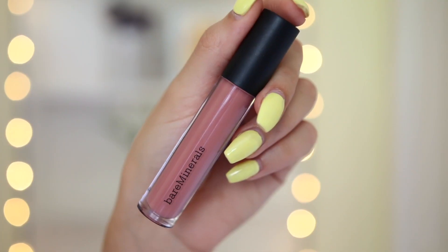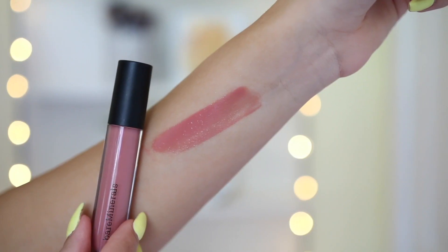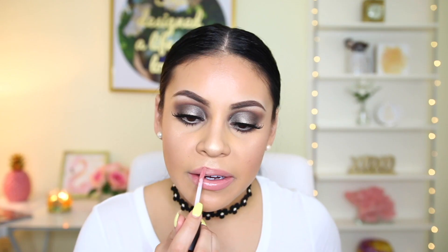The final product is the BareMinerals Gen Nude Buttercream Lip Gloss. I'm obsessed with these — I just raved about them in my current favorites. I have the shade Totally and I picked up the shade Sugar because I love them that much. The only thing I'm not a huge fan of is the smell, but the glosses make your lips look buttery, creamy, and so wet — just like the name. This color is a little more pink than what I normally like, and I'd probably mix it with a lip liner or lipstick, but I do like the color. You guys need to get these lip glosses.